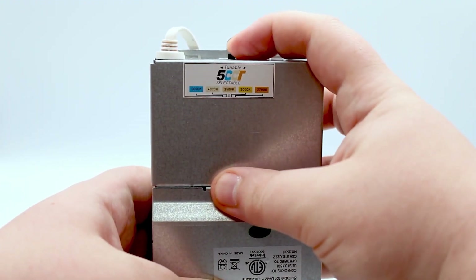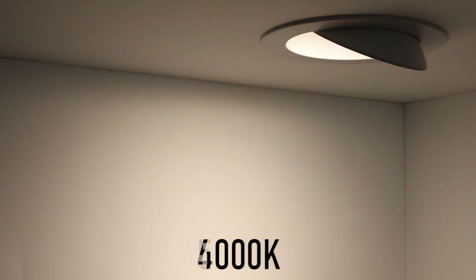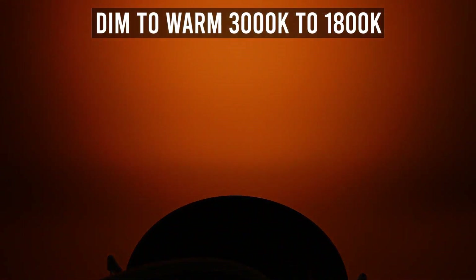That driver can sometimes be switchable, or we can have different color options for all of our lighting to light the room up how you want it — natural, warm to bright white light, and even options with dim to warm, so you can really set the mood with that lighting.